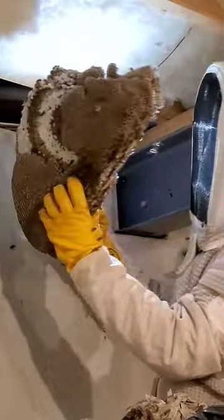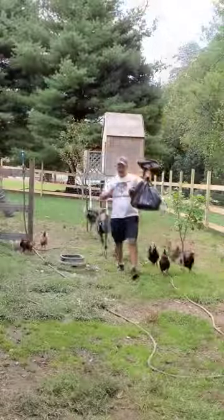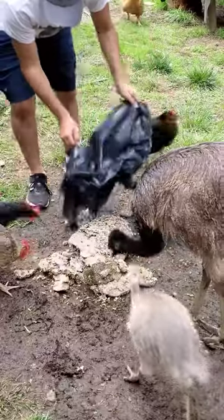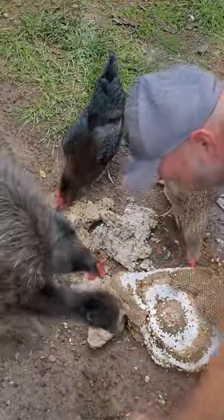This client noticed these yellowjackets in their basement, so they called me to remove it. I remove the nest and bring it home to feed to my animals — my chickens, my emus, my Rhea, and my squirrel. The chickens and the emus eat just the larvae and the pupae, and so does my squirrel.